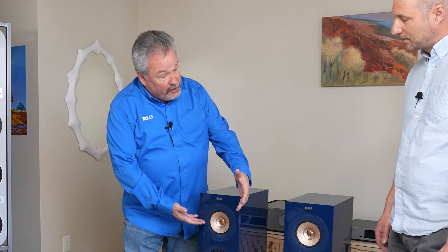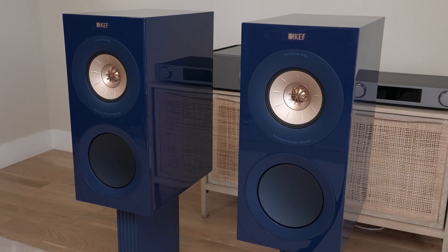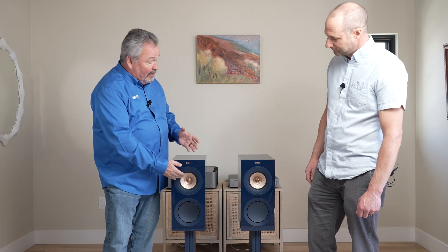In this particular loudspeaker, we've got the Uni-Q driver at the top and the woofer at the bottom, so it's literally a three-way loudspeaker. All of the critical timing cues that come out of the high frequencies and mid-range frequencies are all emanating from one specific point — the same place.